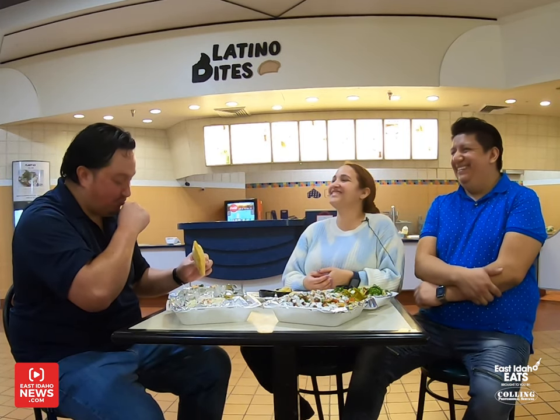Mmm. That's really good. That dough is a little different, but it's really good — I like it. So guys, how long has Latino Bites been open? I know you were saying about a year, right? Yeah, we opened in December 2020, that was the first time we opened here.